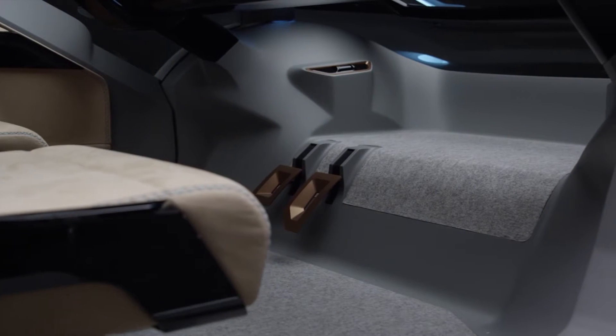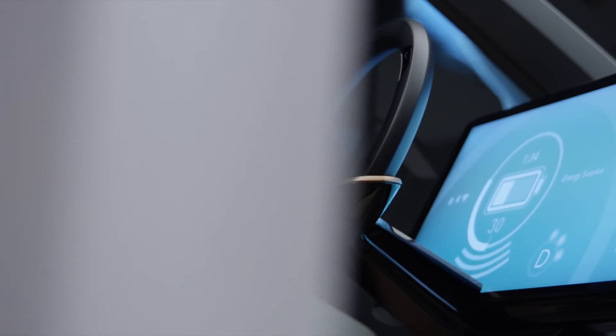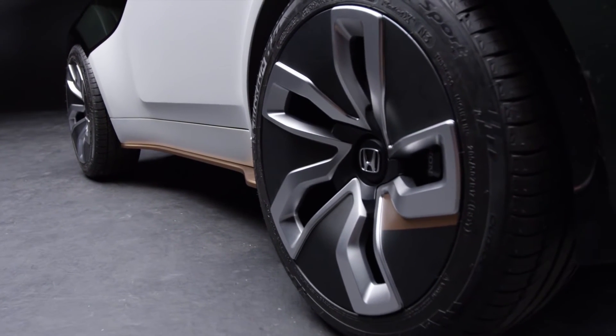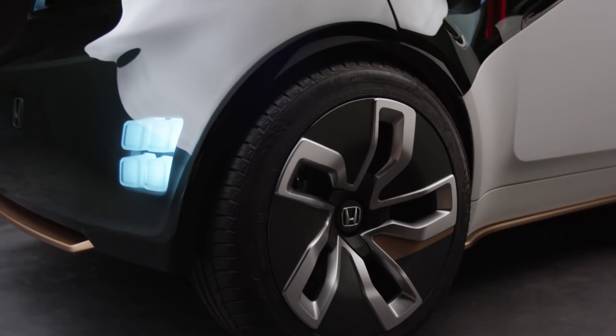At the same time, we're Honda and we still enjoy the fun experience of driving. So there's still a steering wheel in the vehicle, and when you look at the exterior you see the wheels pushed out of the body. It's still a fun vehicle to drive if you want to take over and enjoy it in manual mode.